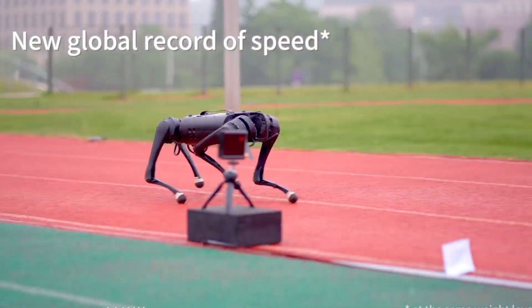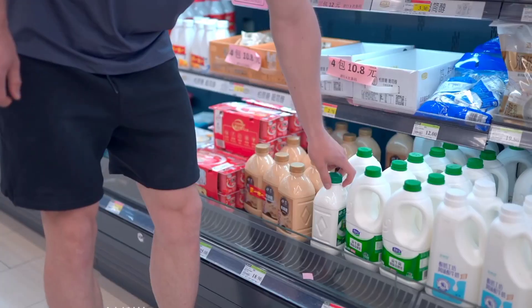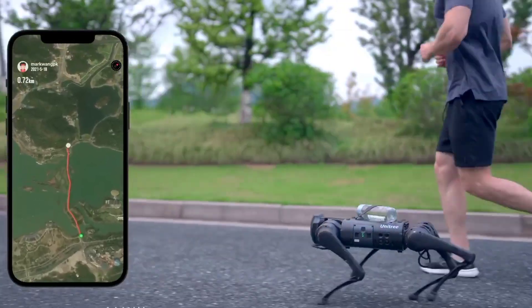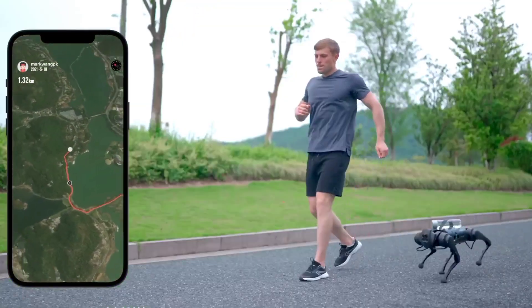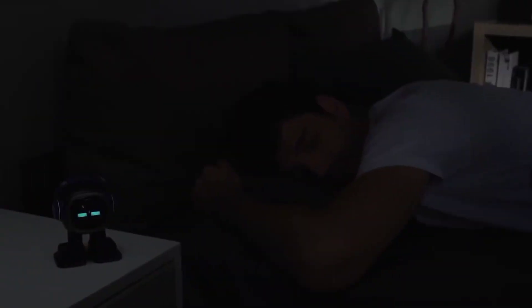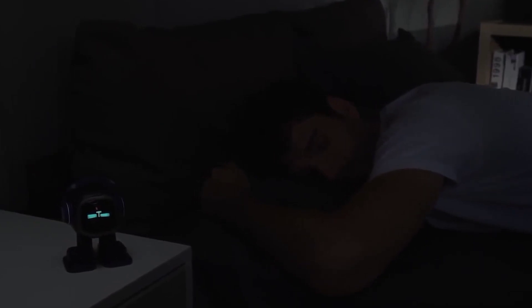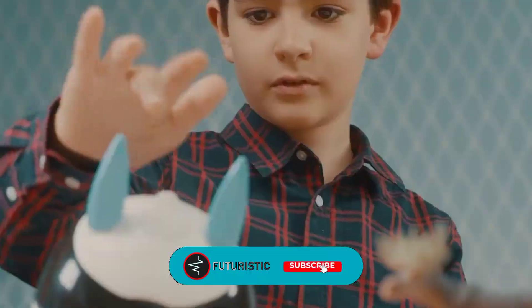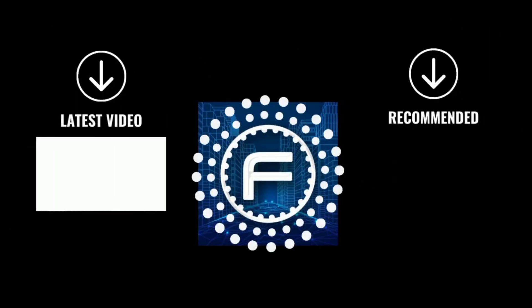It can also assist you in supermarkets while buying groceries and carry lightweight items on its back. These robots have no doubt made our tasks easier while reducing our daily household chores. Let us know which one of these you prefer and which ones you are planning to purchase. We would be happy to have your feedback. Take care and thanks for watching. We'll see you next time.